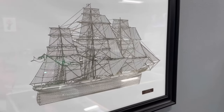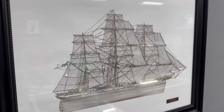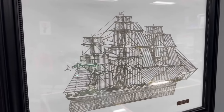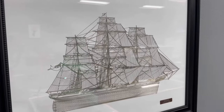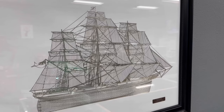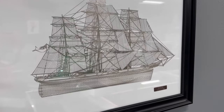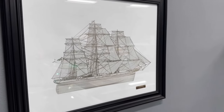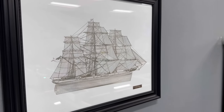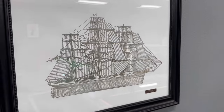It's called the Clipper Ship Cutty Sark sterling silver. I bought this from a customer and had to reframe it because the frame it was in was in tatters — pretty bad shape. While I had it out I actually weighed this piece of sterling silver. The first person who guesses the exact weight in grams gets a prize — I'm going to award one ounce of silver and mail it to you. It's in a 16-inch by 20-inch frame, about one foot by one foot. Put your guess in the comments.